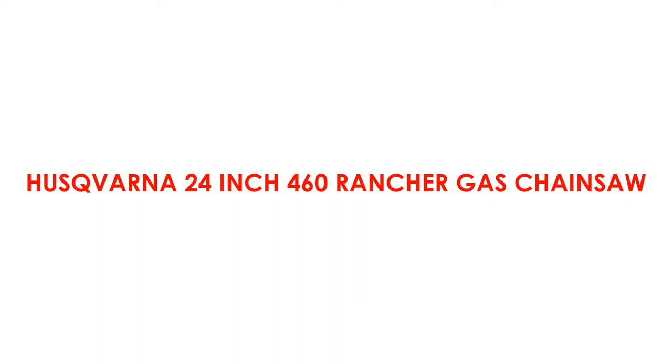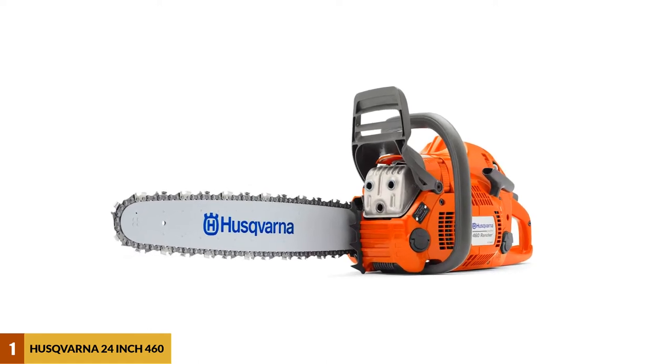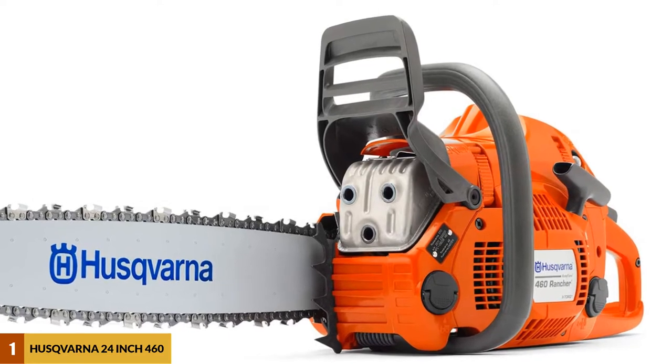At Number 1: the Husqvarna 24-inch 460 Rancher Gas Chainsaw. This model would be fantastic for professional foresters or arborists.